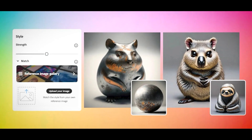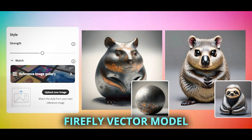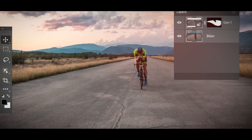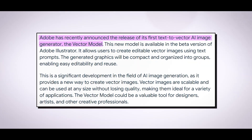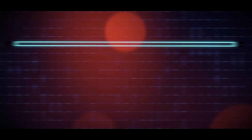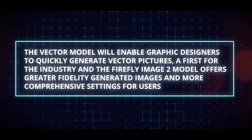Three new generative AI models — Firefly 2, Firefly Design Model, and Firefly Vector Model — are included in the updates, and they enhance and expand upon the prior model's capabilities. Adobe is notably releasing its first text-to-vector AI image generator with the Vector Model, which will enable graphic designers to quickly generate vector pictures, a first for the industry.